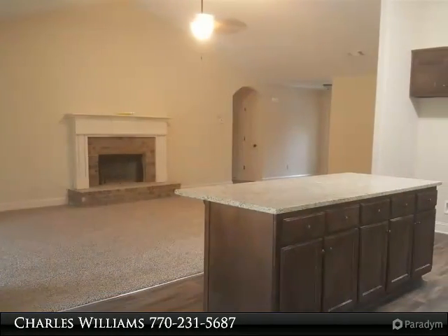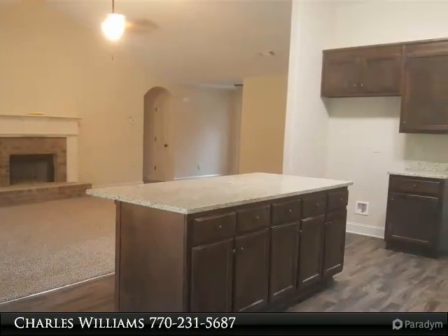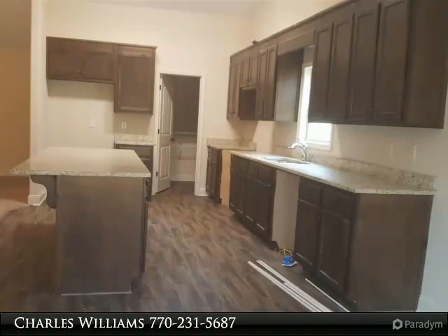Wall-to-wall carpet, large master suite with tray ceiling. Master bath has separate garden tub with separate shower, walk-in closets, warranty, separate dining room with trim package.